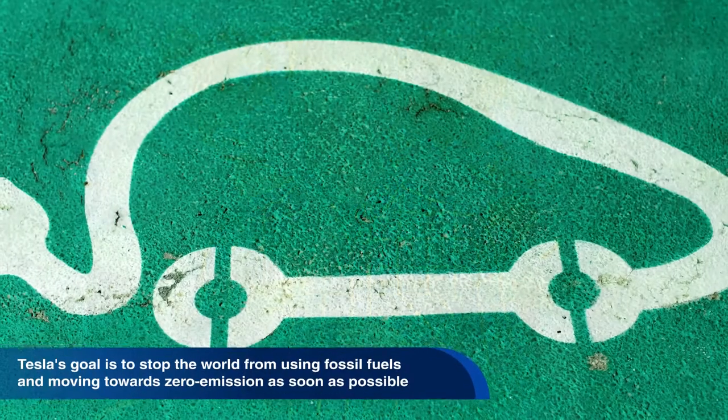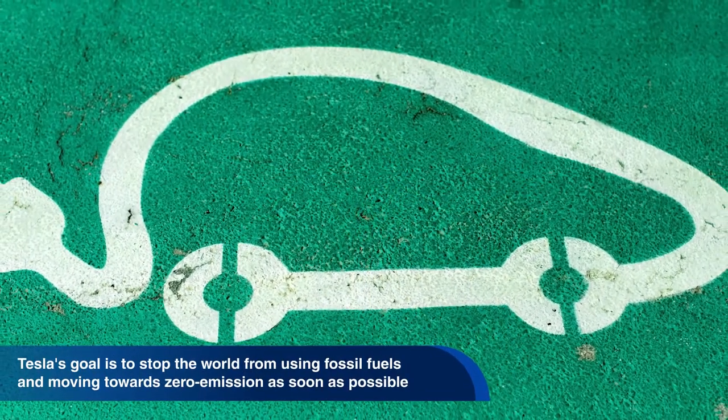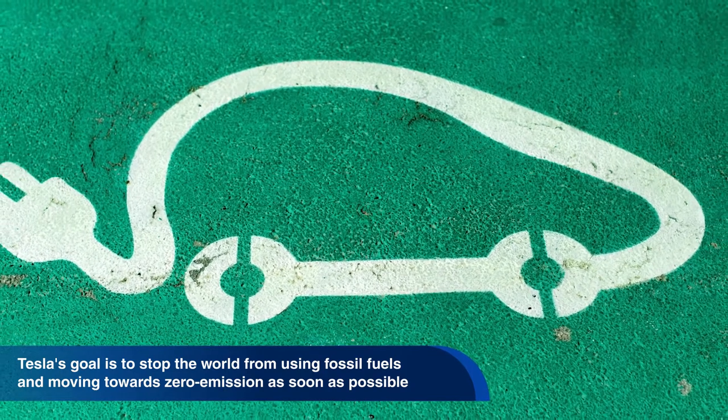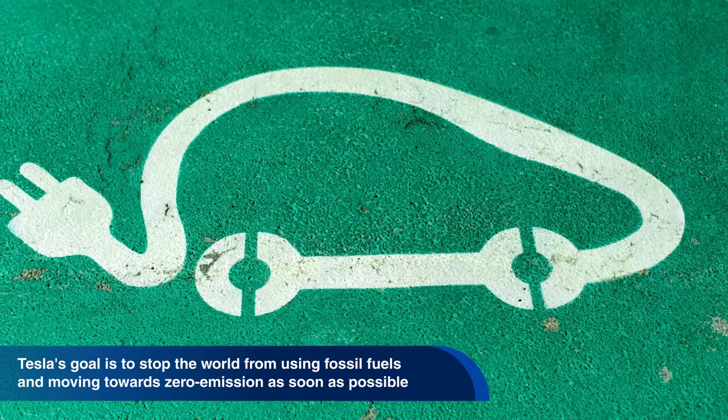The company Tesla was founded in 2003 by a group of engineers who wanted to build electric cars that would be better, quicker, and more fun to drive than gasoline cars. Tesla's goal is to stop the world from using fossil fuels and moving towards zero emission as soon as possible.